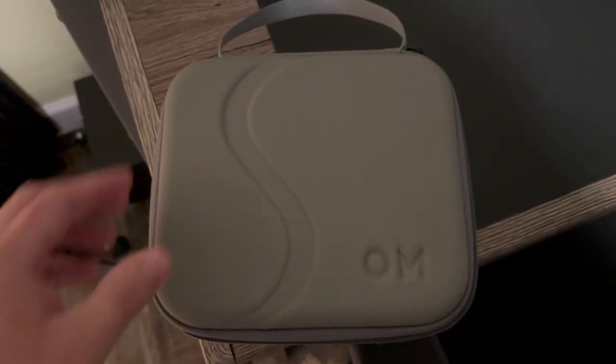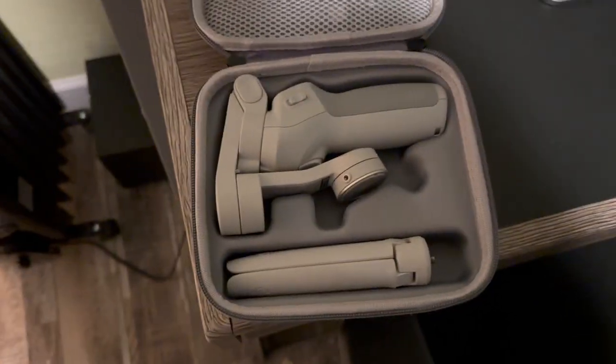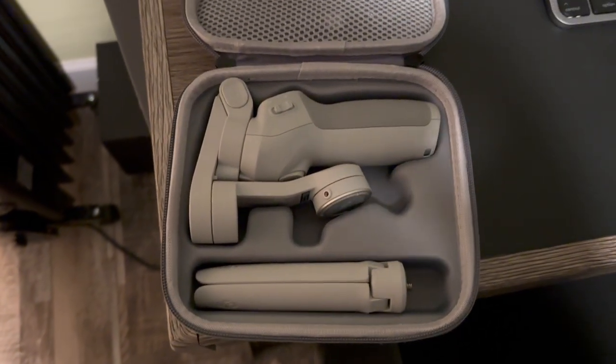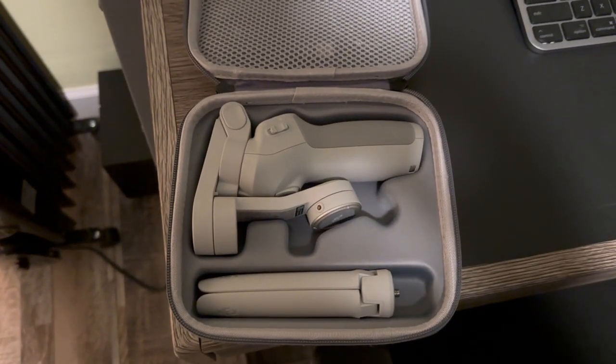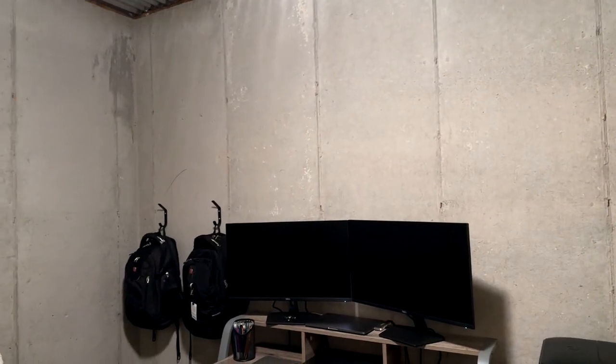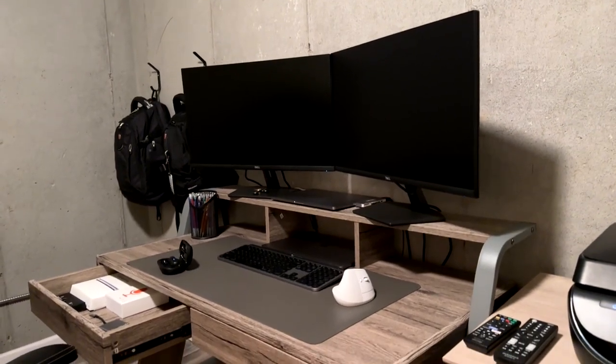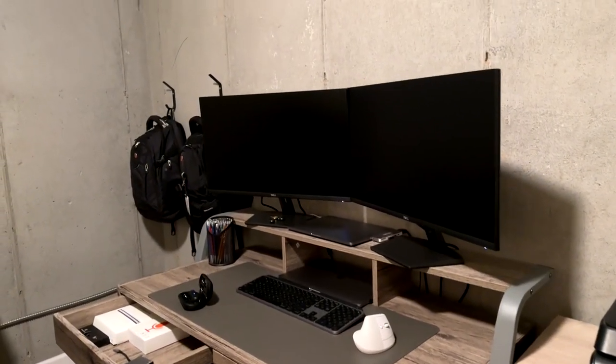Here's the stabilizer — it's actually for my iPhone. We're going to try it out, walk around the house, show you a few things. Alright guys, so here's where the magic happens — that's my desk for our videos.